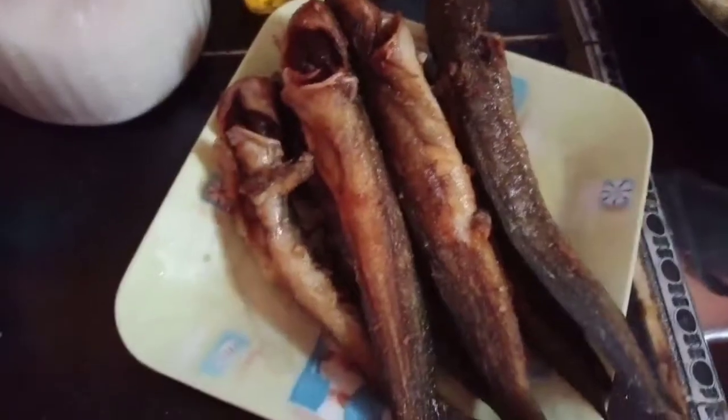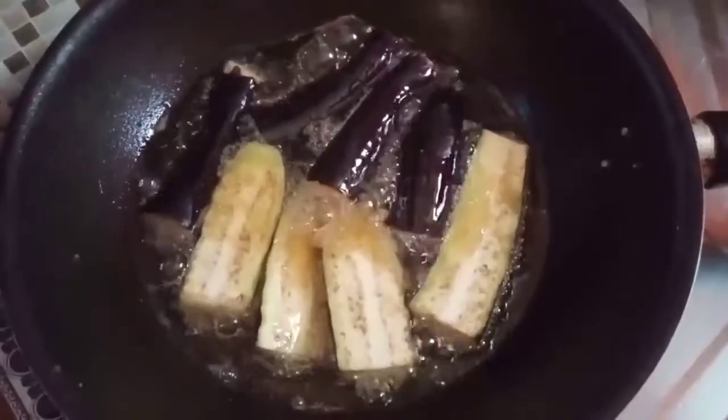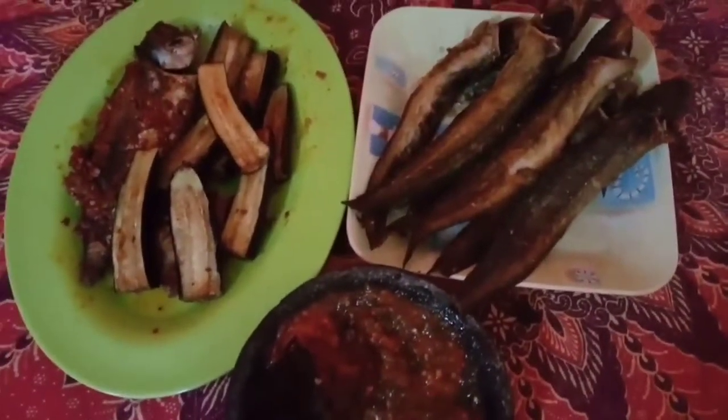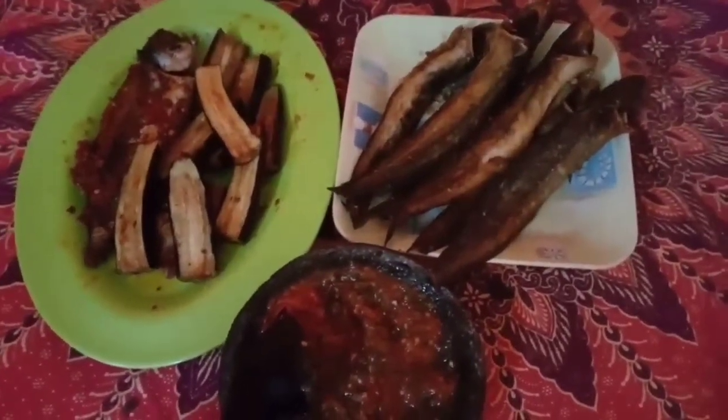Setelah itu saya goreng ikan lili ya mam. Memang suka nama ikan lili. Kemudian di sini ada terong, saya juga goreng terong. Saya suka terong sih mam. Saya goreng terong dan saya buat sambal terasi gitu aja. Jadi ya hanya sayur bening kapri, kemudian goreng ikan, dan sambal.